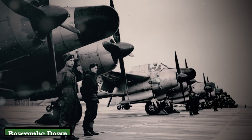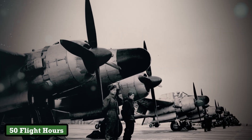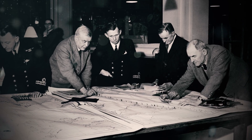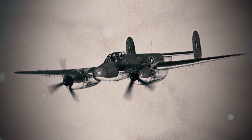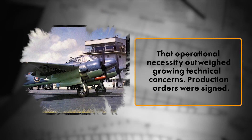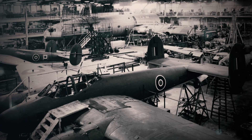Ground crews at RAF Boscombe Down reported stress fractures around the engine mounts after just 50 flight hours. Yet the Air Ministry, pressured to modernize, ignored red flags. Internal assessments from 1947 acknowledged the Brigand's marginal airworthiness, but RAF leadership pressed ahead, arguing that operational necessity outweighed growing technical concerns. Production orders were assigned.